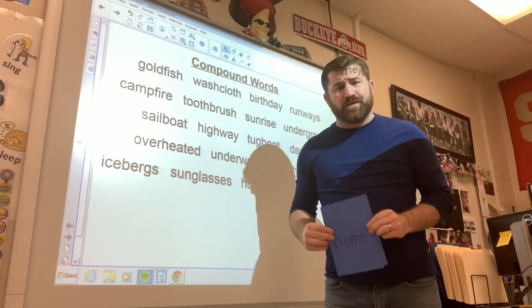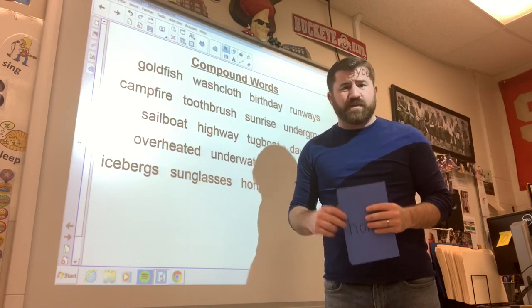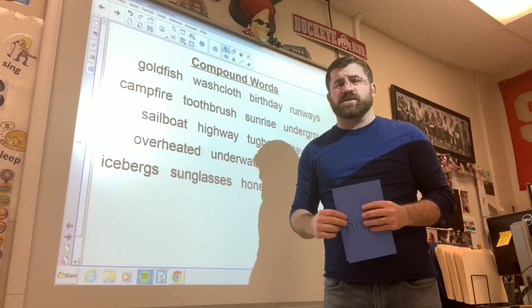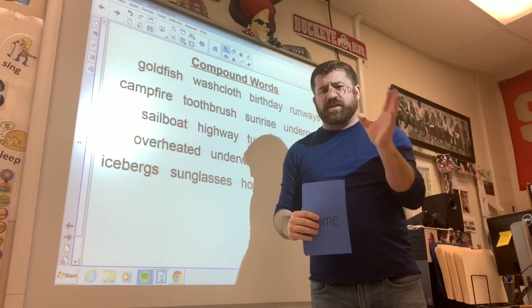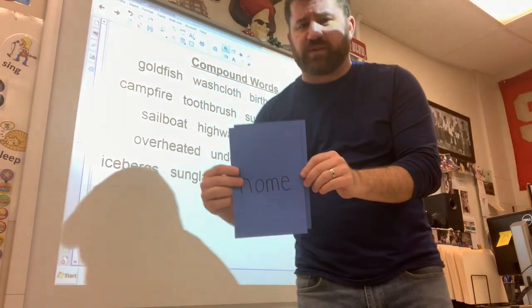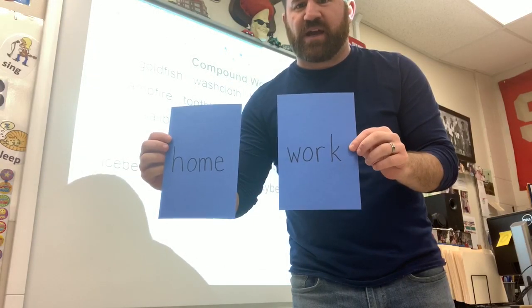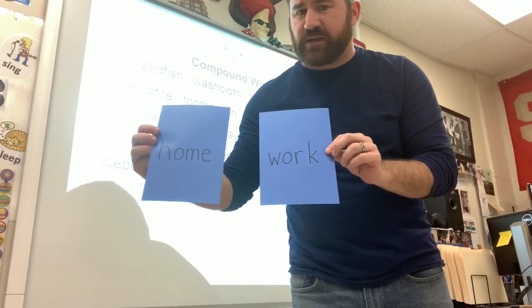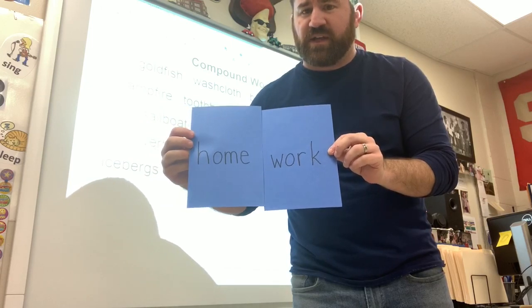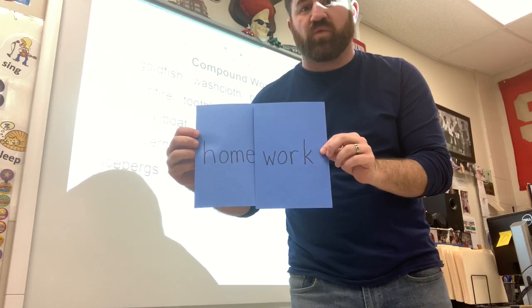We are now going to continue our lesson on compound words. Yesterday we said that compound words is one word plus another word that equals a new word. Here's one: we have the word 'home,' and I can add the word 'work.' When I squeeze those together, I have a new compound word: homework.